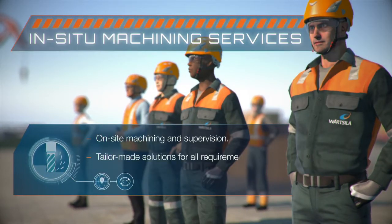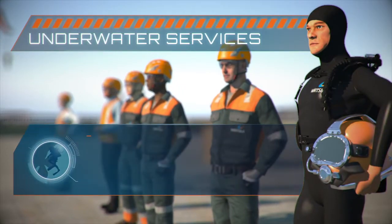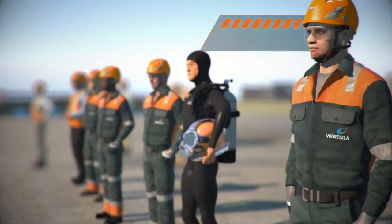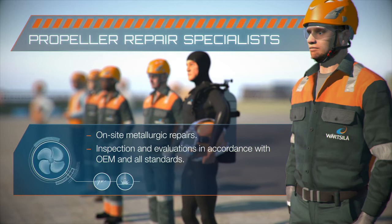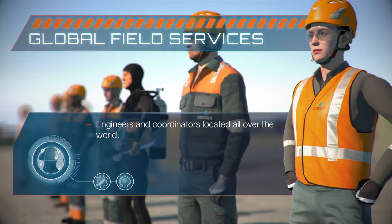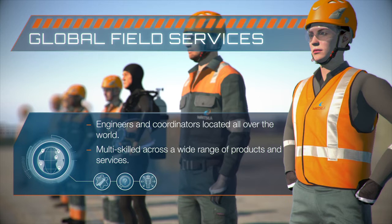In situ machining engineers, to adapt the parts you need, making everything fit perfectly. A worldwide network of certified diver technicians, who carry out vital underwater maintenance and repairs. Propeller repair specialists, bringing your propellers back to new. And global field service specialists, who maintain and upgrade products.